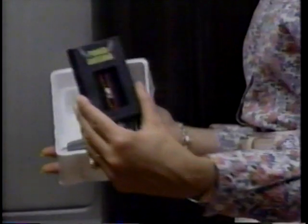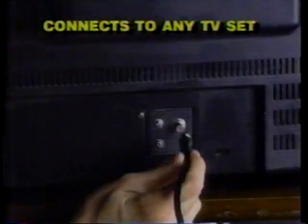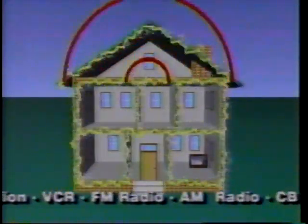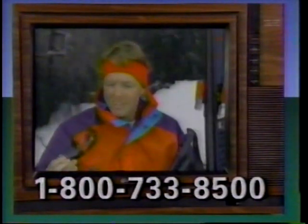Nothing could be easier to use. Just plug your Power Antenna into any electrical outlet and connect your TV. With computer precision, all the electrical wiring in your house or apartment is electronically converted into a super receiver that's turbo-boosted directly into your TV set. Even the weakest stations, even the faintest signals, come in crystal clear.